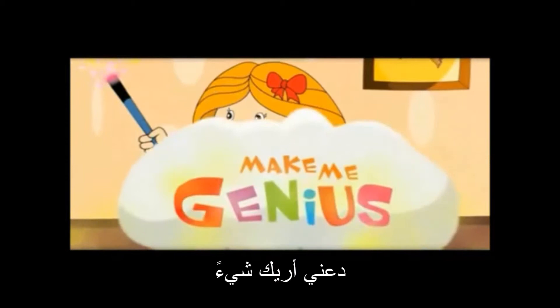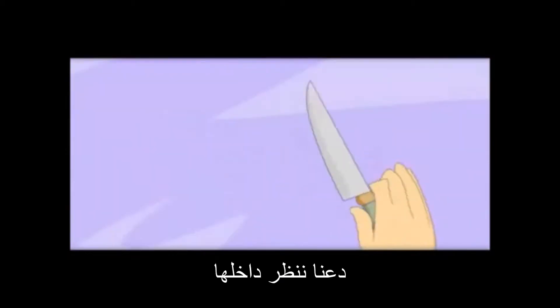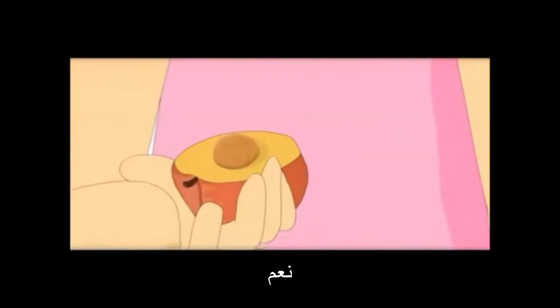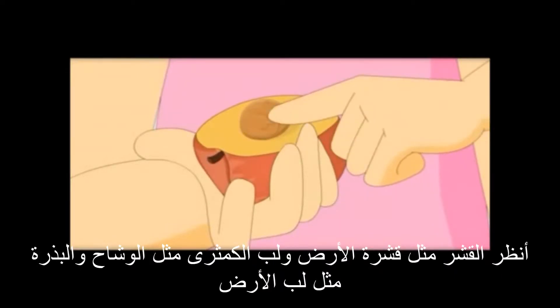Let me show you something. Here is a pear. Let us look inside it. See, it also looks like the Earth. The skin is like the crust, the inside pulp is like the mantle, and this seed is like the core.